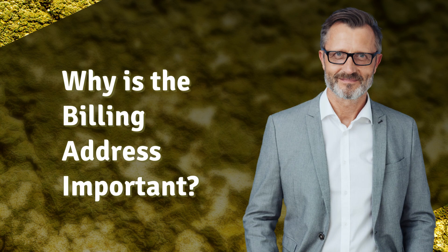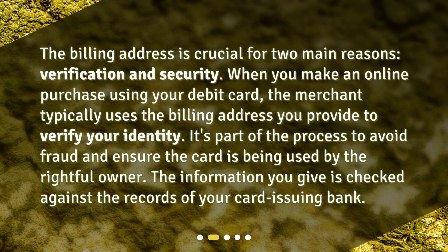Why is the billing address important? The billing address is crucial for two main reasons: verification and security. When you make an online purchase using your debit card, the merchant typically uses the billing address you provide to verify your identity. It's part of the process to avoid fraud and ensure the card is being used by the rightful owner. The information you give is checked against the records of your card-issuing bank.